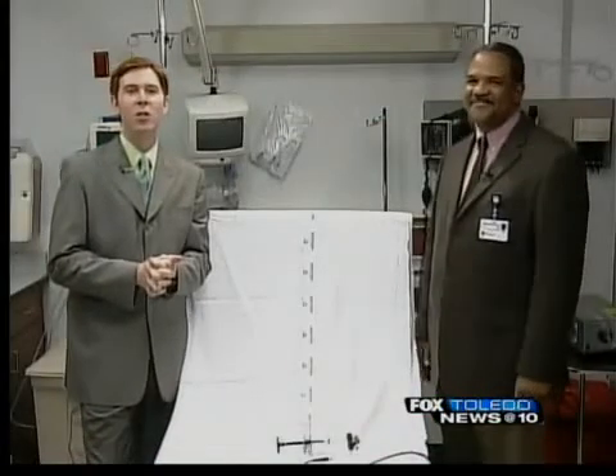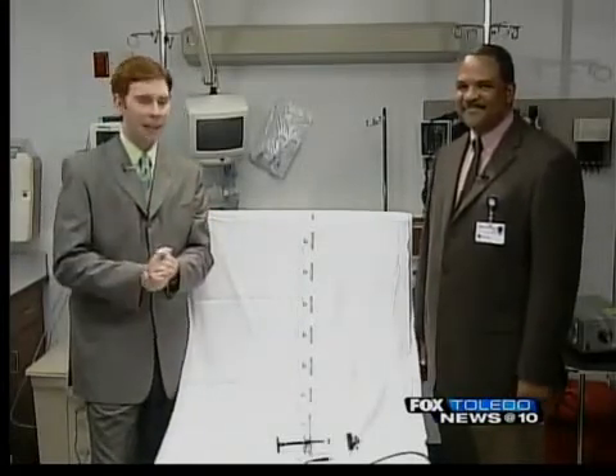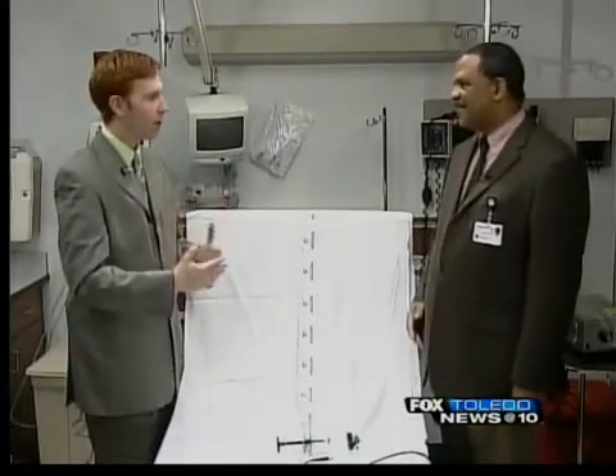We're joined this evening by Dr. Reginald Ball with the University of Toledo. We thank you very much for joining us tonight. He is an ENT — ear, nose, and throat specialist. And you have some new advances coming through when it comes to how you treat people with sinus problems. Walk us through what some of those new products are and some of the new places you're going with this.